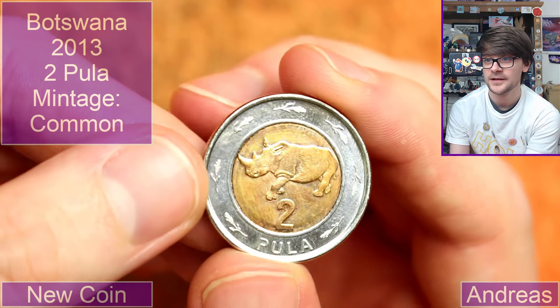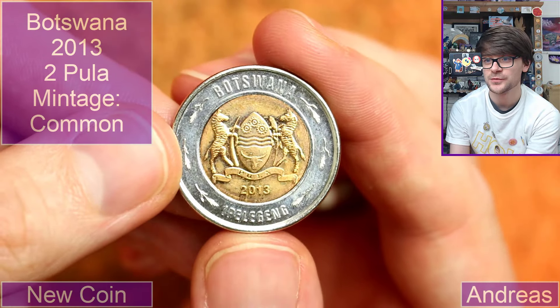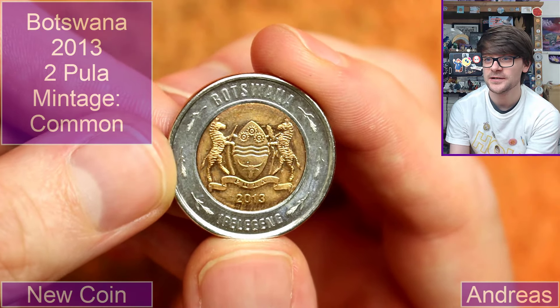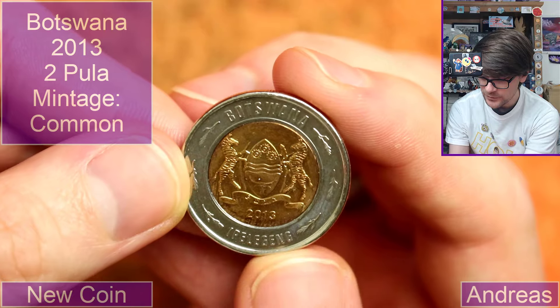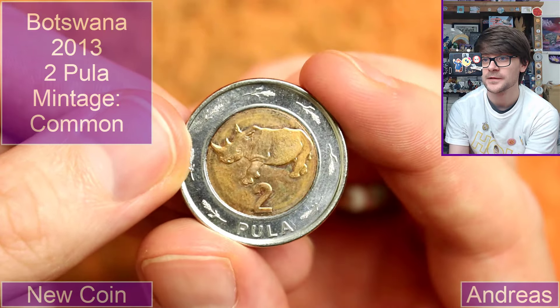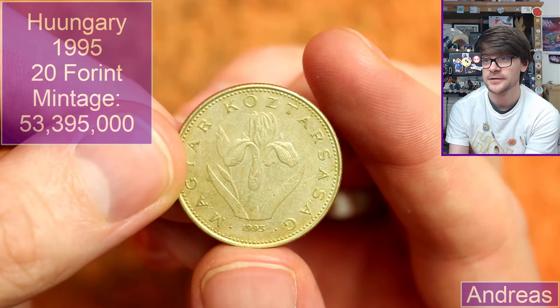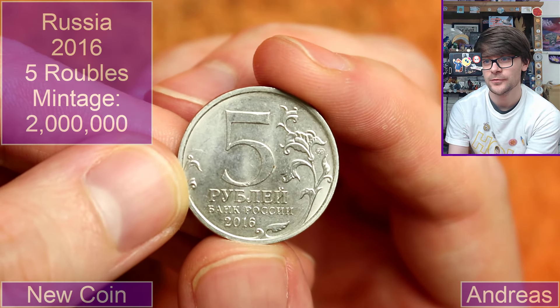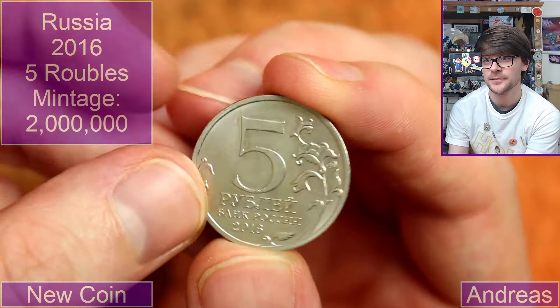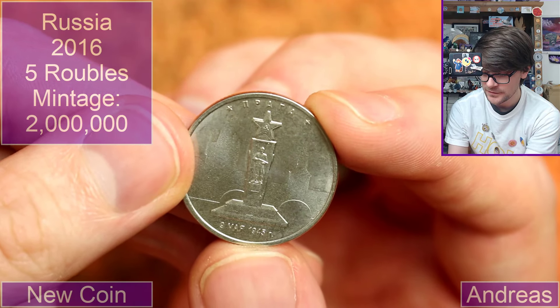Two Pula — it's a bimetallic with a rhinoceros in the middle. Where's this from? Botswana. We've got a very cool coat of arms there. It's a stunning coin. Back to Hungary with a 20 forint, 1995. I think we'll wrap off with one more coin — it's going to be Russian. 50 rubles, 2016. Some sort of Soviet shrine — I think the March of 1945, the end of the Second World War, potentially. It's quite a pretty design.